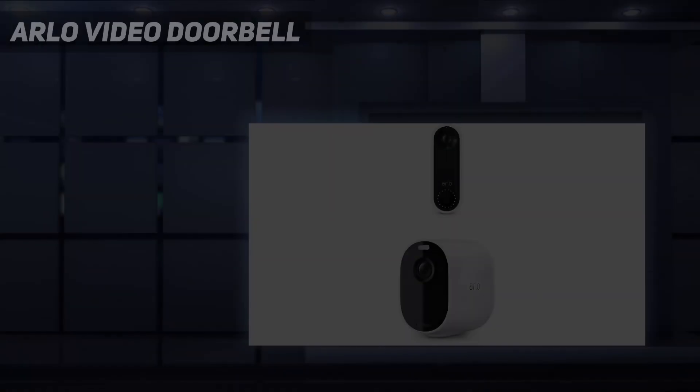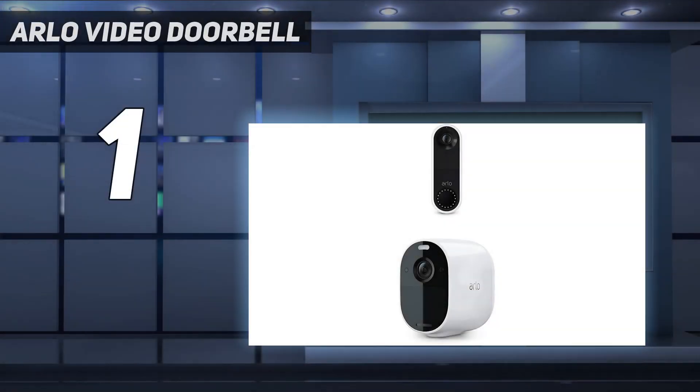And number 1: Arlo Video Doorbell. In our opinion, Arlo's first video doorbell is the best available on the market right now. If you already have other Arlo devices, it's a no-brainer. If not, it should still be top of the list of considerations. Slim and stylish, it displays super detailed footage. Thanks to the camera's 180-degree field of view and 1-to-1 aspect ratio, you can view the entire length of the person at your door.